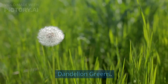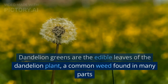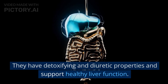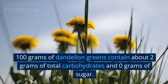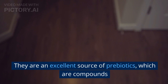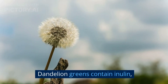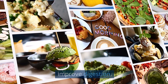3. Dandelion greens. Dandelion greens are the edible leaves of the dandelion plant, a common weed found in many parts of the world. They have detoxifying and diuretic properties and support healthy liver function. 100 grams of dandelion greens contain about 2 grams of total carbohydrates and 0 grams of sugar. They are an excellent source of prebiotics, which are compounds that feed the beneficial bacteria in your gut. Dandelion greens contain inulin, a soluble fiber that helps reduce cholesterol and improve digestion.